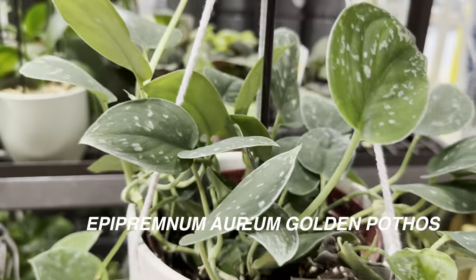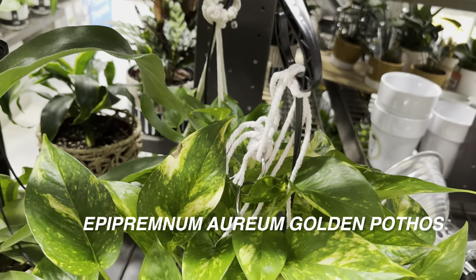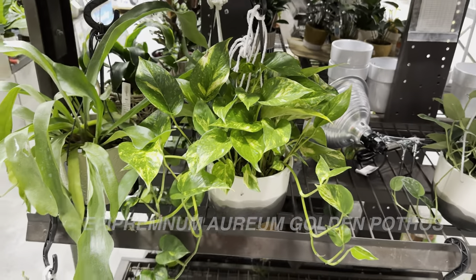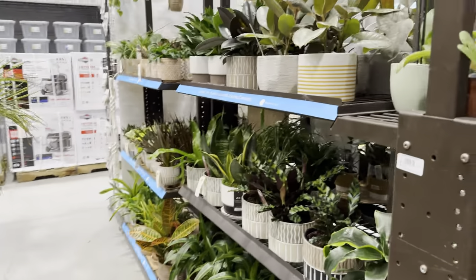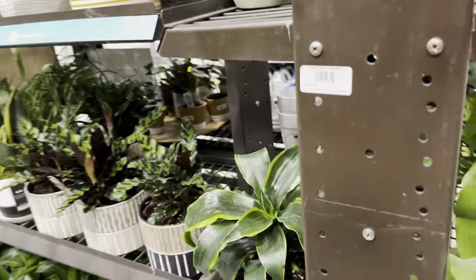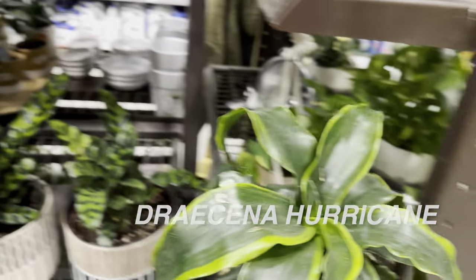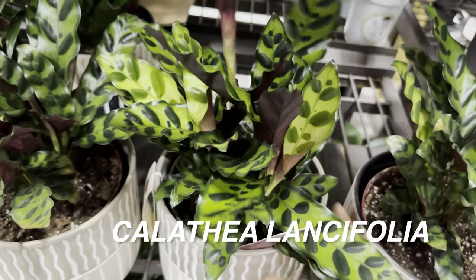Here's another Epipremnum aureum Golden pothos hanging basket. As you can see, this Lowe's doesn't have as many plants as it used to — it's been thinning out every visit, which means they'll be restocking soon. This is just the end of January and North Dallas still has very cold weather. There's a Dracaena Hurricane or Dorado — I'd like to add one to my collection. And there's a Calathea lancifolia by Urban Jungle, which someone asked me to feature more of.